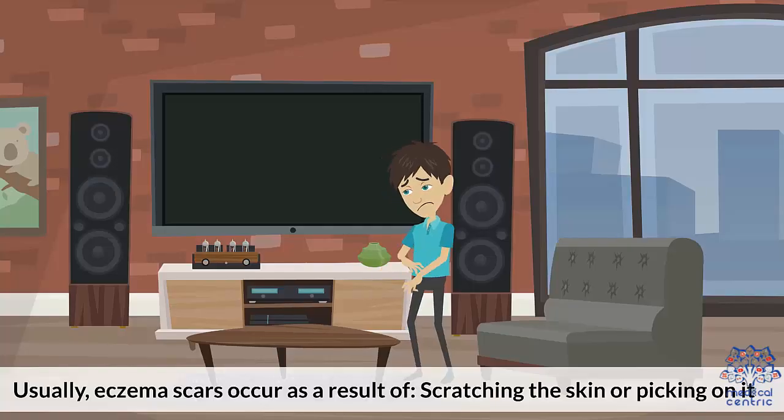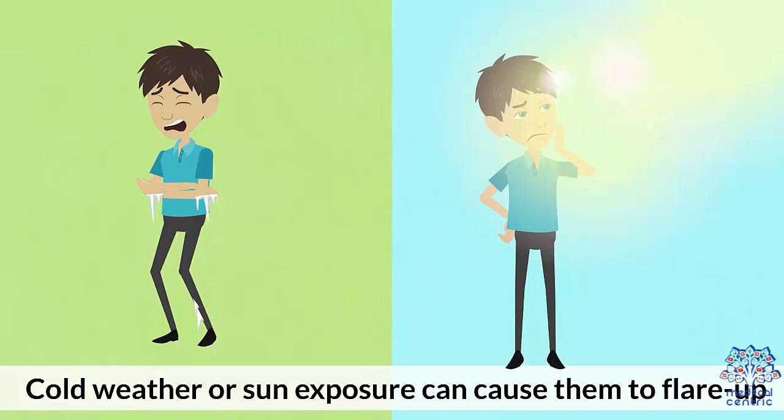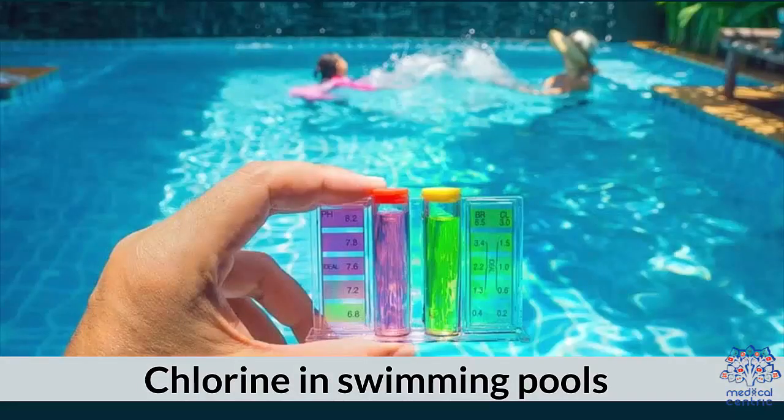Causes: Eczema scars usually occur as a result of scratching the skin or picking on it. Flare-ups can cause changes in pigmentation. Cold weather or sun exposure can cause them to flare up. Rough clothing like nylon, polyester, or woolen, and chlorine in swimming pools can also be triggers.